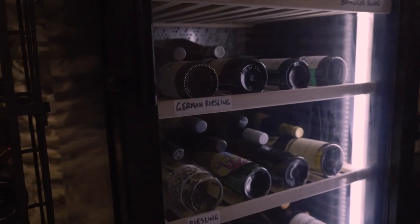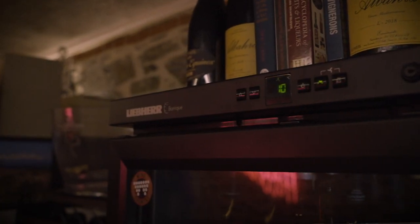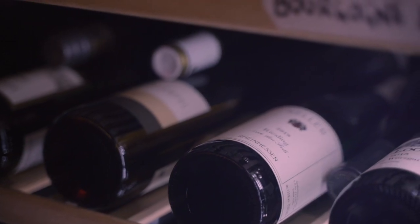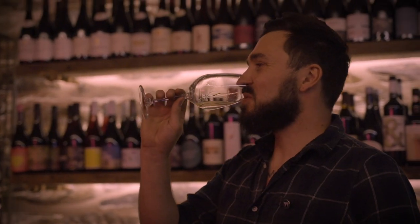We're lucky enough to be underground here, so we're insulated from the hot summers in Adelaide. But the wine cabinets give us an extra layer of insurance and protection for the wine, and they ensure that the wines are always served at the right temperature. That's why we've been using the Leber wine cabinets since we opened.